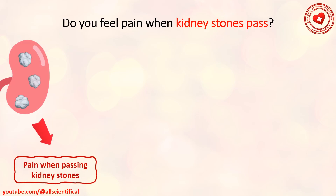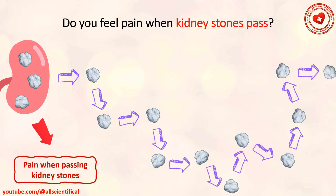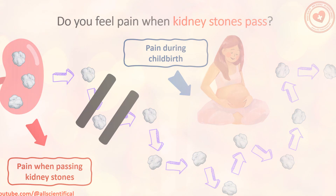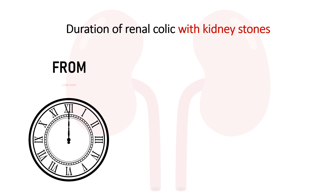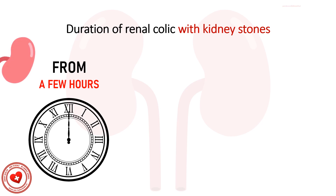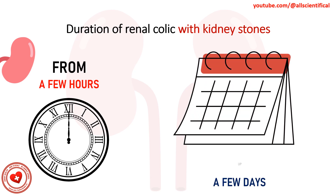It is believed that the pain that occurs when kidney stones pass can be compared to that which a woman feels during childbirth. Regardless of whether this fact is close to the real situation with renal colic, many patients stayed at home and took analgesics to relieve pain. After that, all that was left was to wait. In some cases the stones are released in a matter of hours, but sometimes they can pass within a few days.